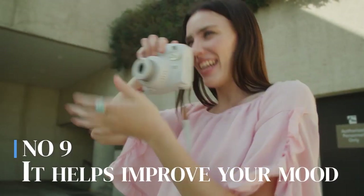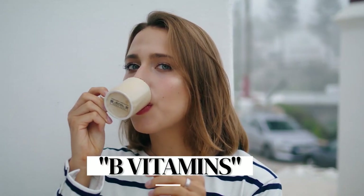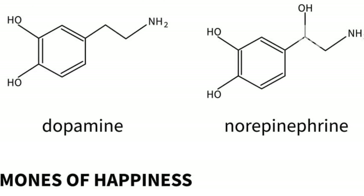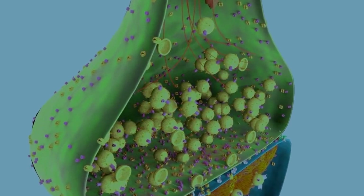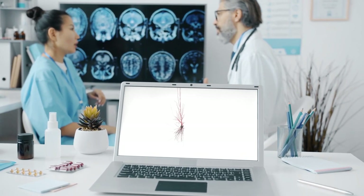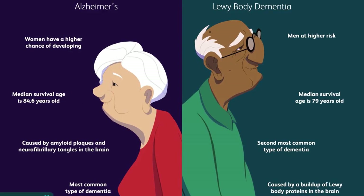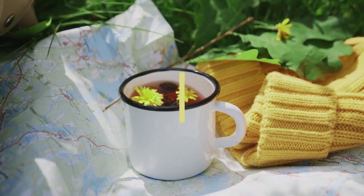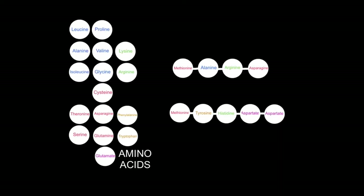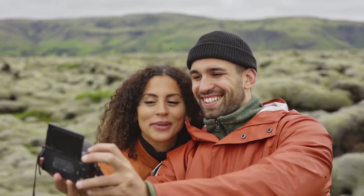Number 9: It helps improve your mood. Do you often feel depressed or stressed during work? Try sipping a cup of dandelion tea. It contains several B vitamins, including B6 and B12, both of which are involved in the production of our feel-good hormones, such as serotonin, dopamine, and norepinephrine. These neurotransmitters play an important role in regulating mood, emotions, and overall mental health. Dandelion also contains magnesium, a mineral that helps your brain regulate neurotransmitters and function well. It helps convert an amino acid called tryptophan into serotonin, which is a mood-enhancing hormone.